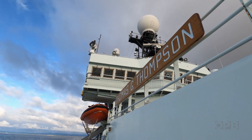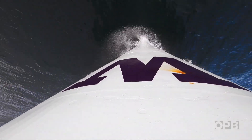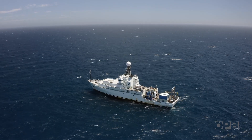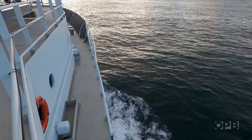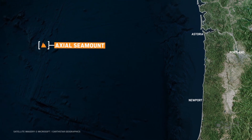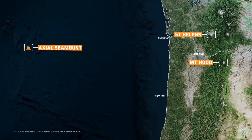The ship's destination for the next two weeks is the Axial Seamount, a highly active volcano located 300 miles off the Oregon coast.